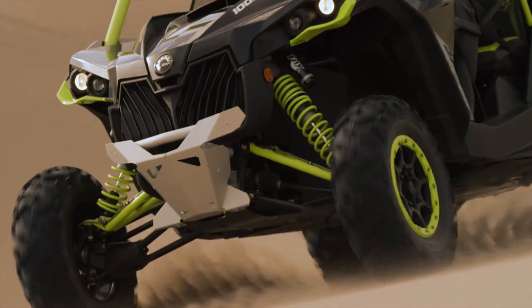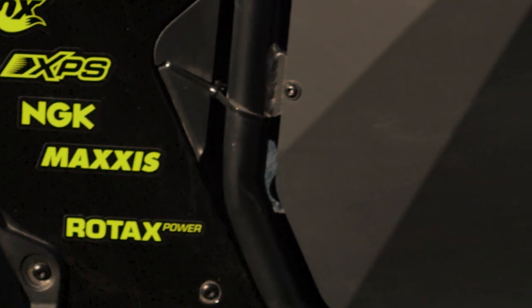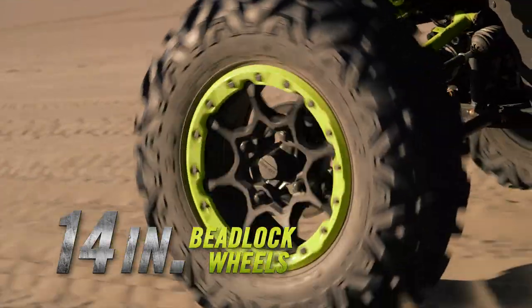Connecting the XDS to the terrain are a set of 28-inch Maxxis 2.0 tires and new 14-inch aluminum beadlock wheels, providing ultimate traction in a lightweight package.